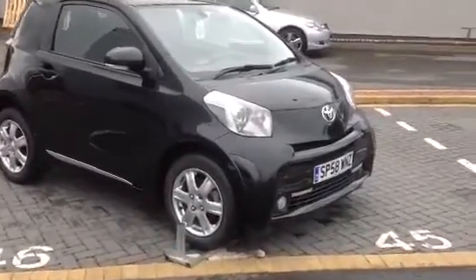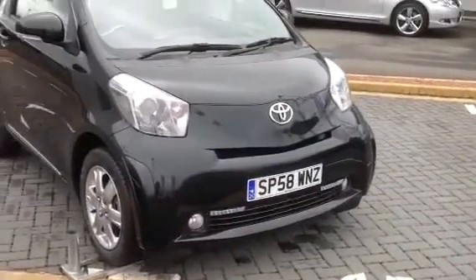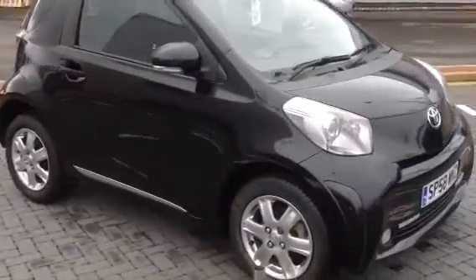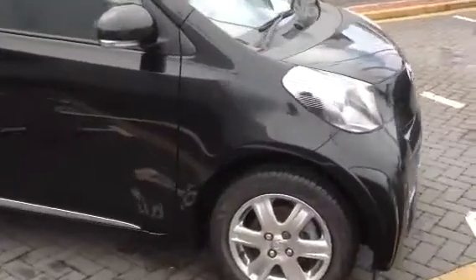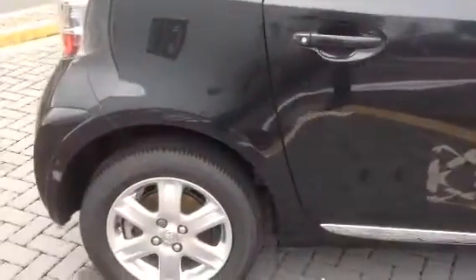The car is in great condition. We've got front fog lights, daytime running lights. The alloy wheels have no marks on them.